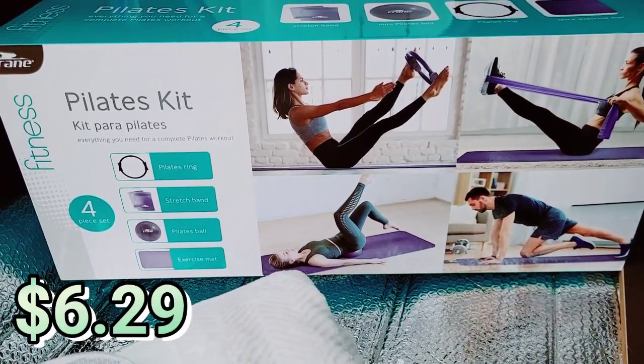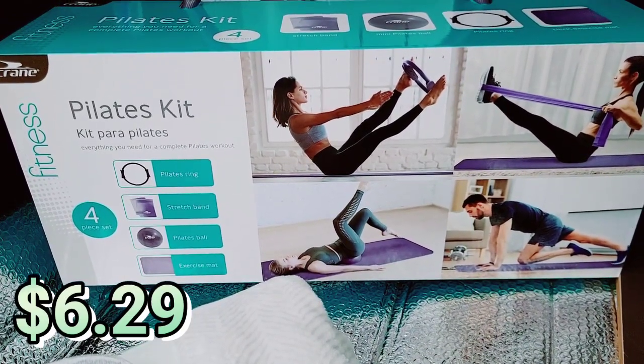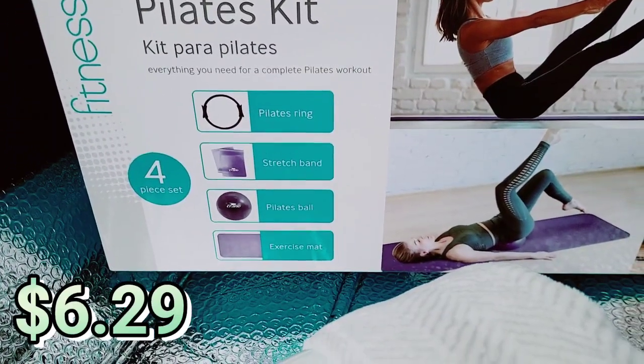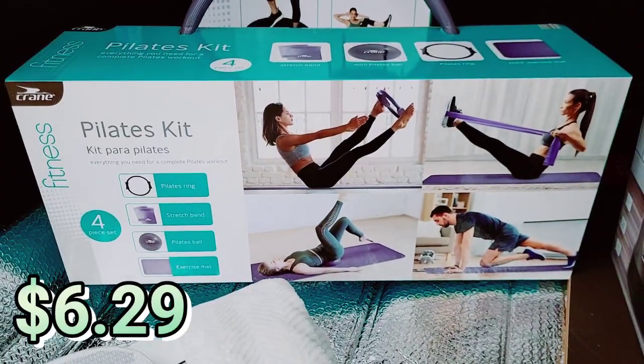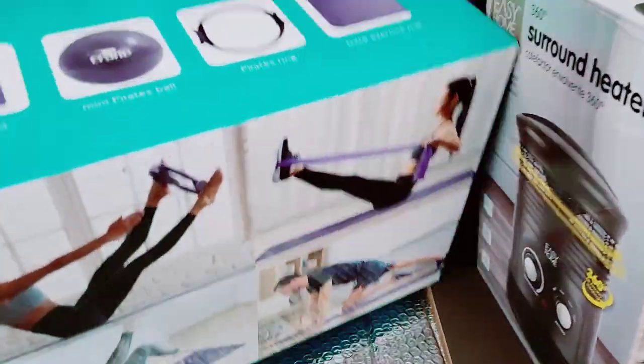What I'll do is show you the items and I'll put the price on the screen because it'll just be a little bit easier. I found the Pilates kit — it's a four-piece set: Pilates ring, stretch band, Pilates ball, exercise mat. That was a really good deal.